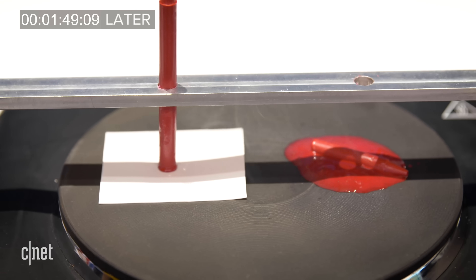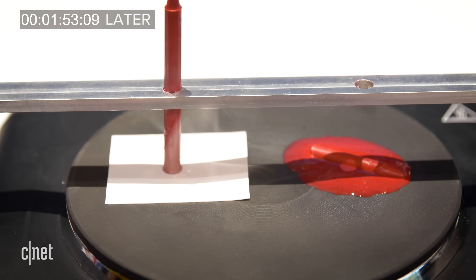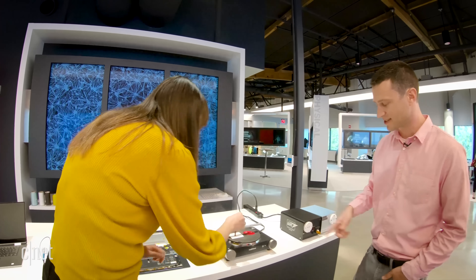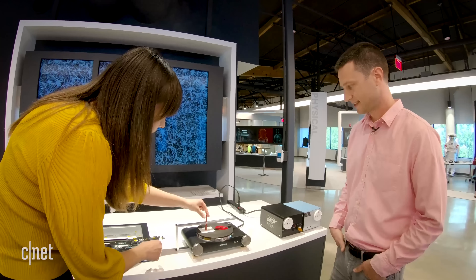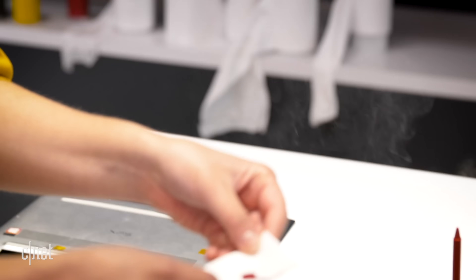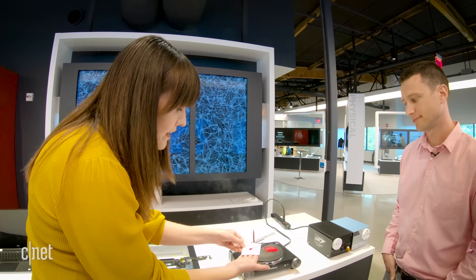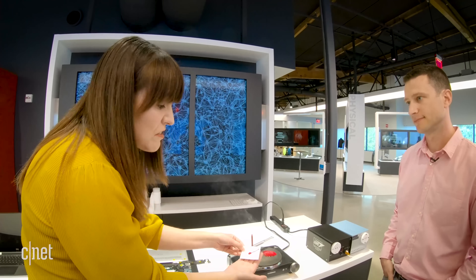One crayon is completely down. We can turn off the hot plate and lift up the other crayon — you can see it just started to melt a little bit at the end, but it's still flexible. It's actually not that hot underneath the direct surface that was in contact with the hot plate. It's warm, but it's nowhere near hot.